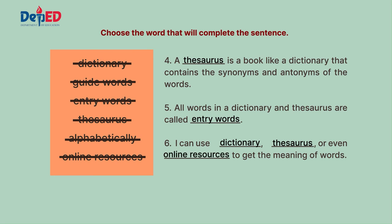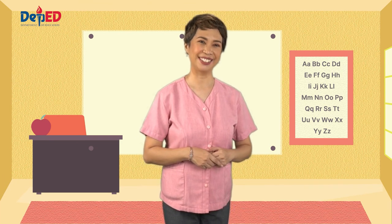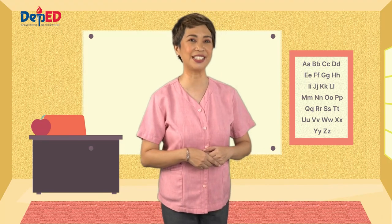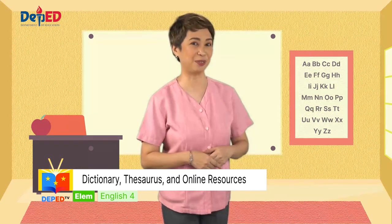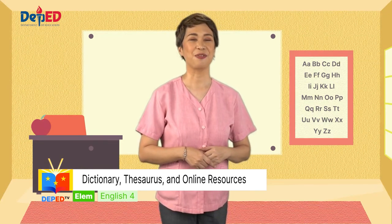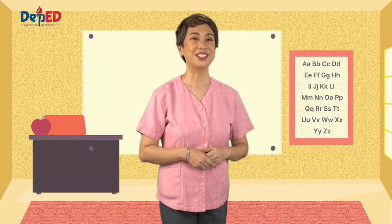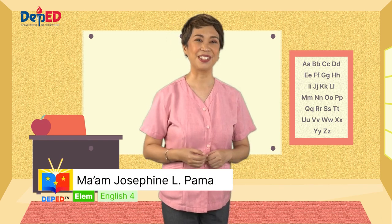These are the three ways which you can use in getting the meanings of words. That's it for the day, my dear children! In our next lesson, we will learn how to note significant details on various text types. And before I say goodbye, I want to leave you with this quote from Heinrich Mann: 'A house without books is like a room without windows.' Learning is always fun, so continue reading, kids! Again, this is Teacher Jo. See you again next time!